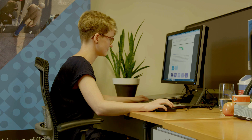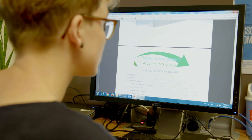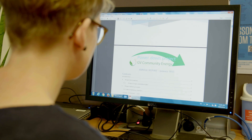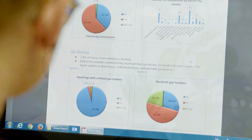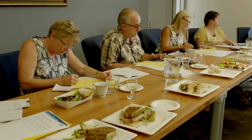Hi, I'm Lena. I'm working at Behaviour Works Australia. We've been brought in as the evaluator of the Power Down project and we are currently running the analysis. It's been fun to work on a project that really tries to make a difference to low-income households and it's been great to work with GVCE because they really are very dedicated and easy to collaborate with.